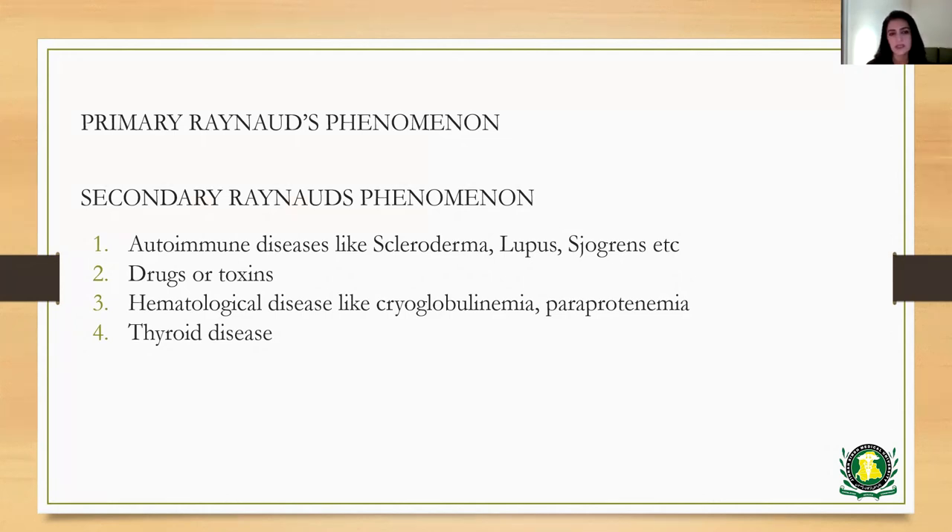Primary Raynaud's is typically seen in women and usually at a younger age, between 15 to 30 years of age, and it can also be seen in multiple family members. Secondary Raynaud's Phenomenon, on the other hand, is usually occurring secondary to an underlying disease. These underlying conditions would either be autoimmune diseases, most commonly scleroderma, lupus, or Sjogren's.